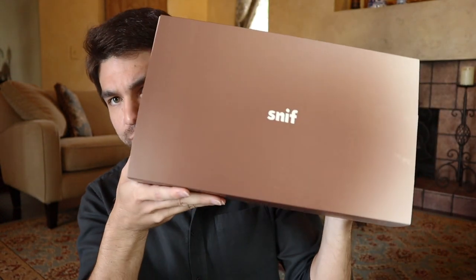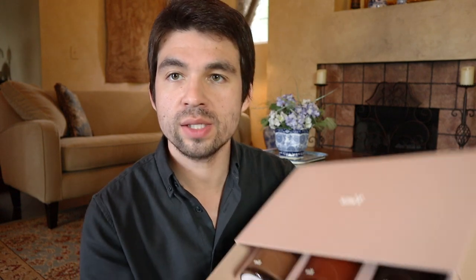They literally just sent me the candles to try out and wanted to know my thoughts, and I agreed — that's basically how this video came about. I have a few candle brands coming up here soon, and the first one in our series is going to be Sniff — sniff.co is the website. The package looks like this: very clean, slightly premium aesthetic, and it kind of slides out like that.